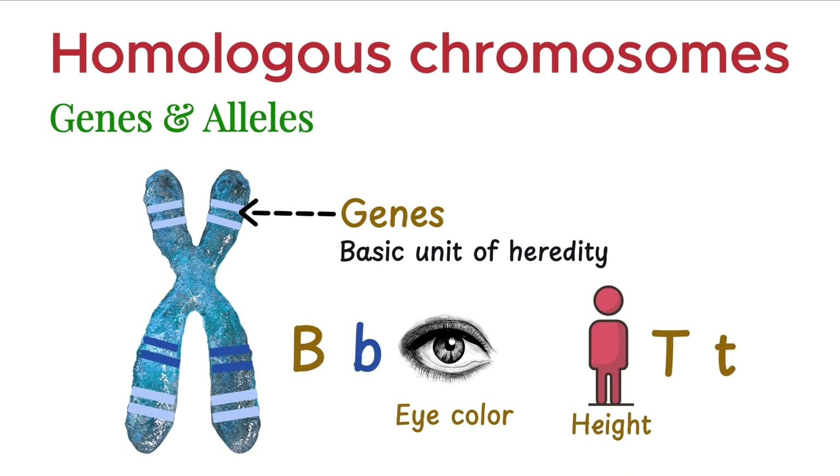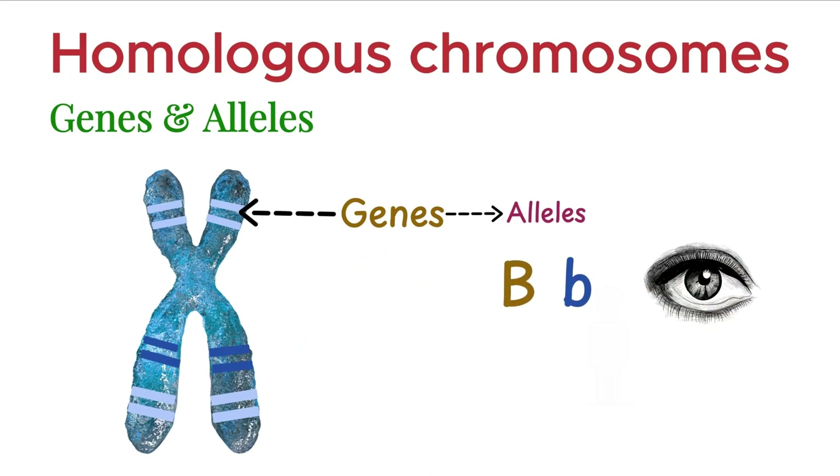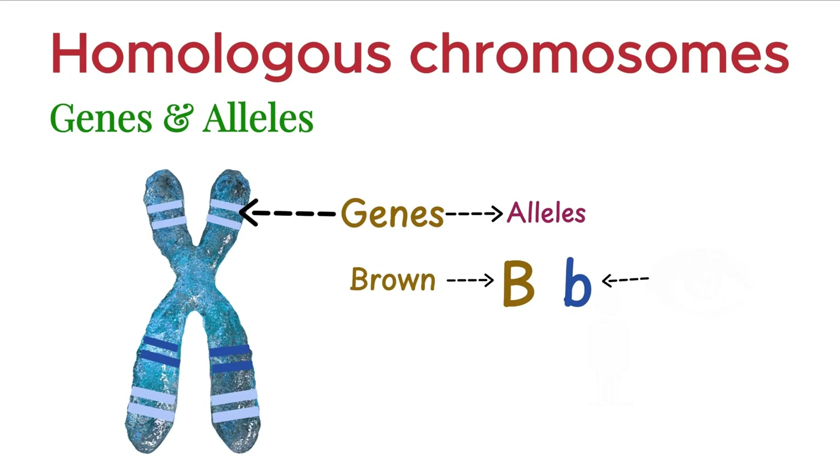Let's take eye color as an example. The gene responsible for eye color can exist in two common forms. One version, represented by a capital B, codes for brown eyes. The other version, a lowercase b, codes for blue eyes.